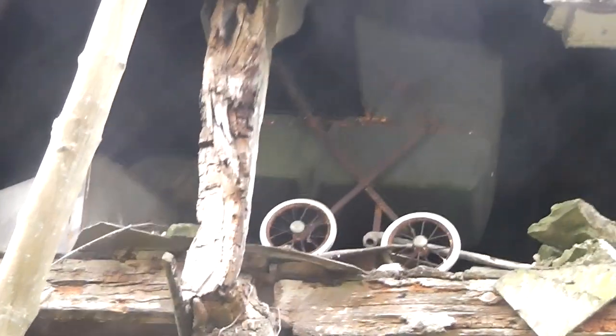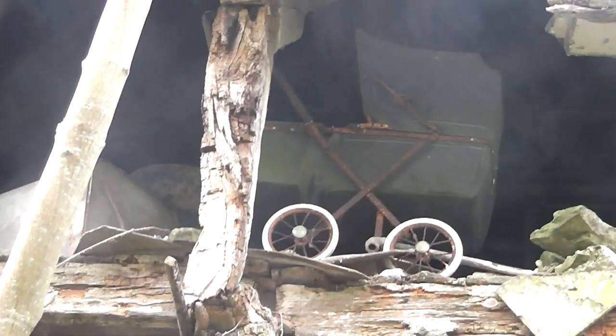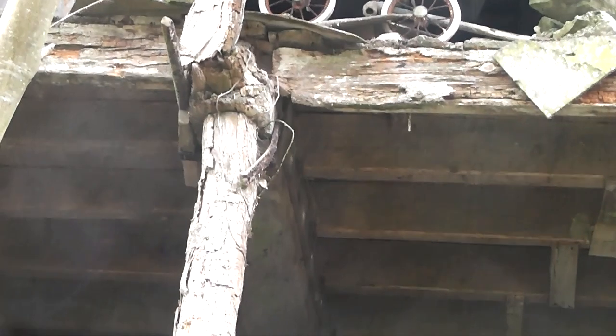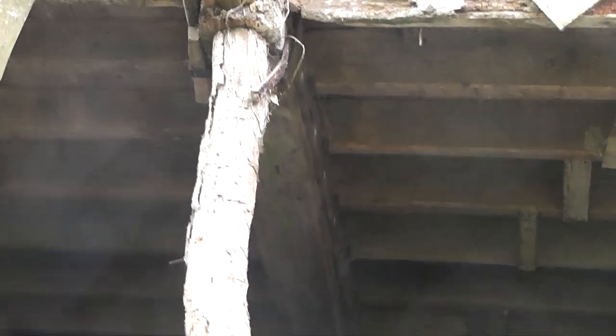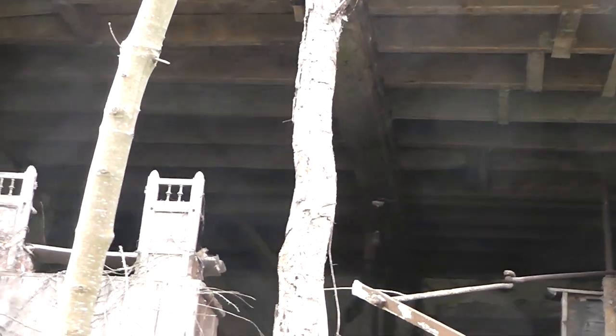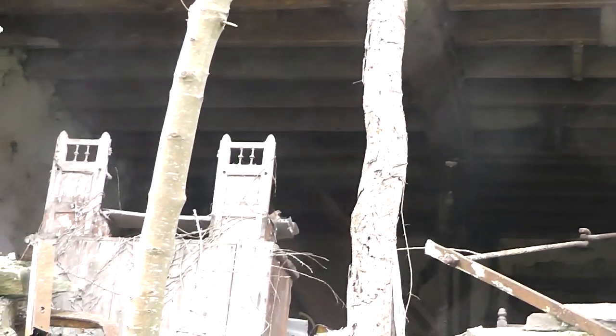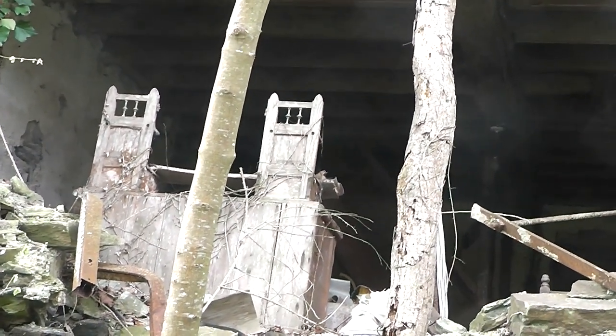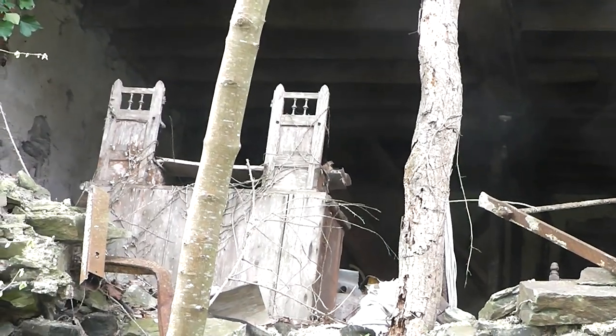I don't know if you can see there — let's try and zoom in. There's actually a pram right on the edge. You can see that the structure is actually made out of like tree trunks. I'm not sure what that is — a piece of furniture of some description. It's kind of carved. It's a dresser.